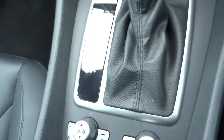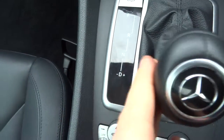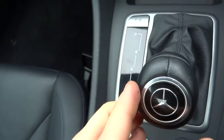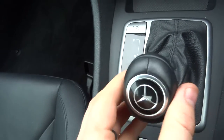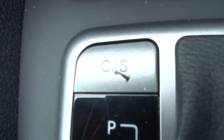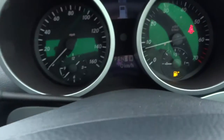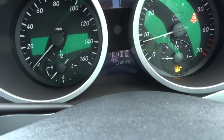It is an automatic gearbox, so all we do is drop it down to drive and away we go. Alternatively, we can start locking it over manually and that will give you a manual override so you can change gear as you see fit. And just down here, hopefully you can see that it says C/S — that means it's either in casual or sports mode.